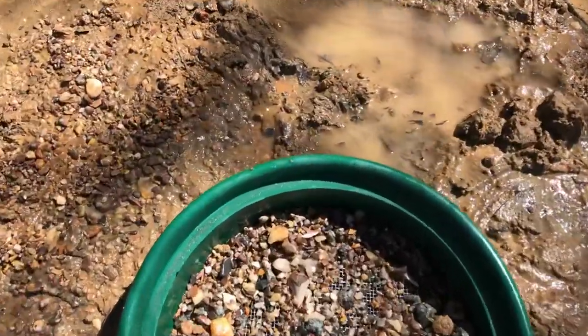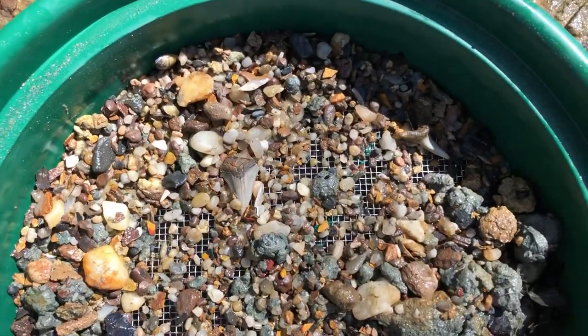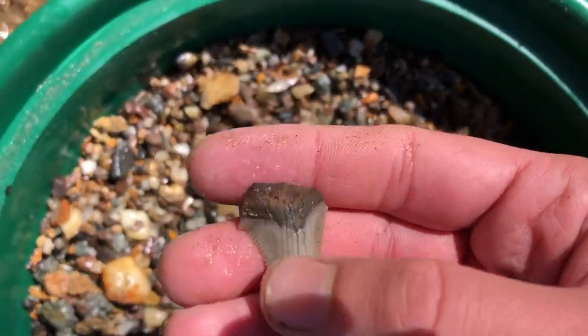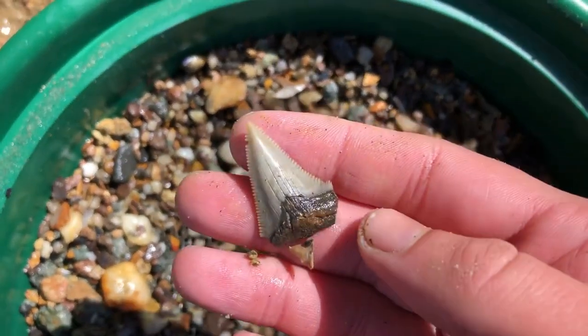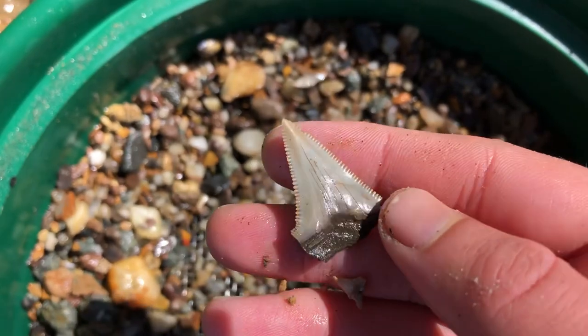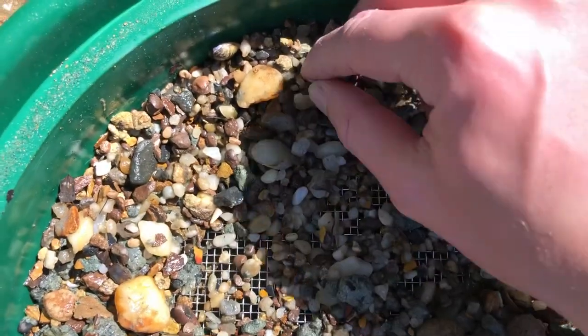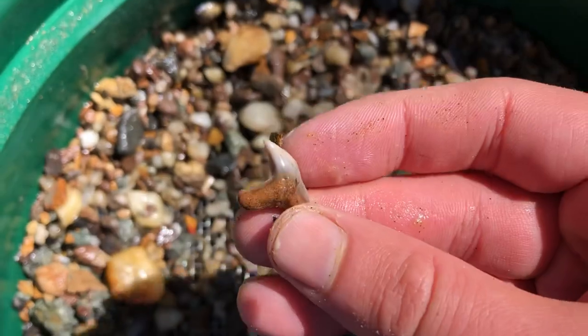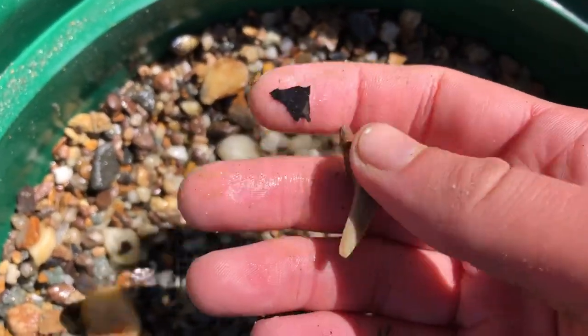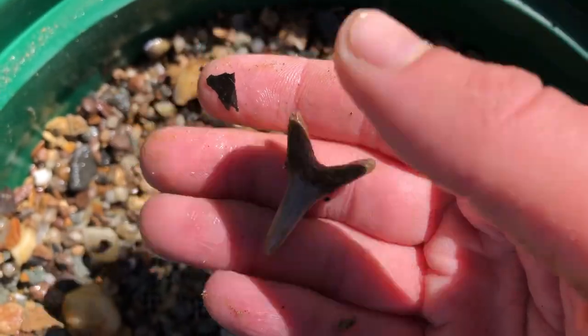This screen is crazy. Look at those teeth. Looks like probably an Engie, but it's missing the cusps — it's got the tip though. Look at those serrations. A little contortus. And a huge sand tiger. What a screen.